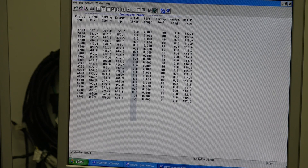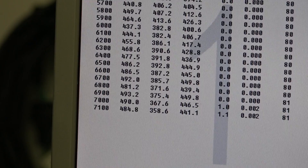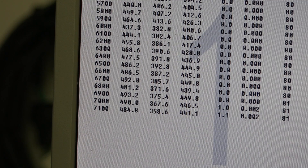493. Wow. 493 horsepower at 6,900 RPM. That's a fair bit better than what the catalog said it would make.